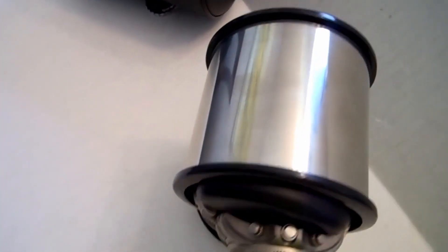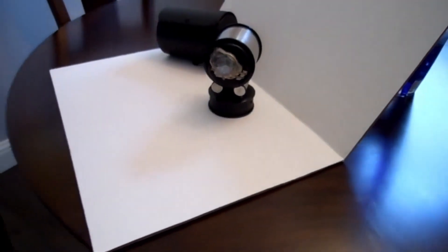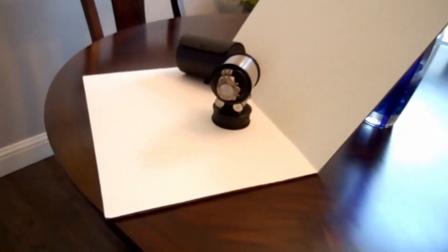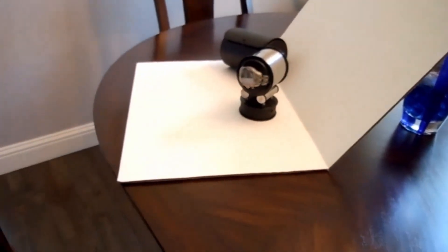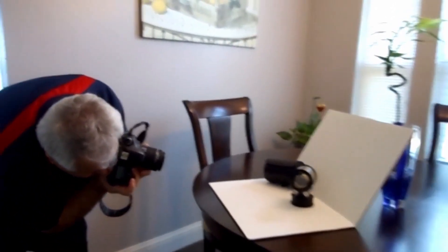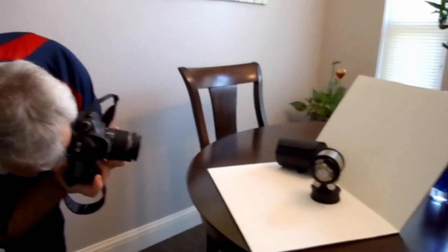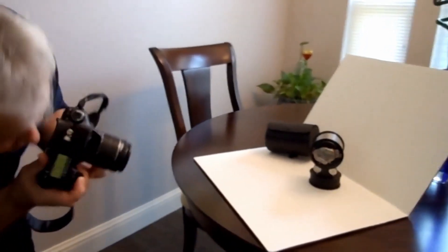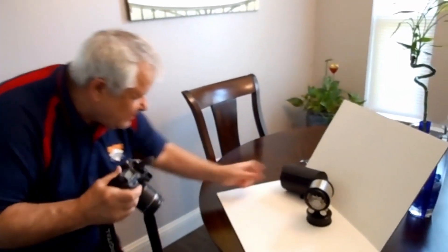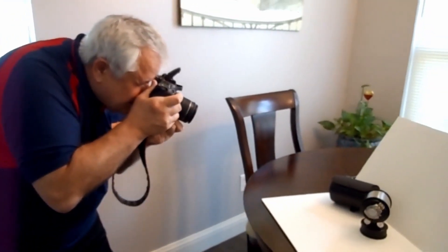While we're here, I'll also show you how I take pictures of my stuff to put on eBay. This is my camera. I will take pictures of this watch winder as well.